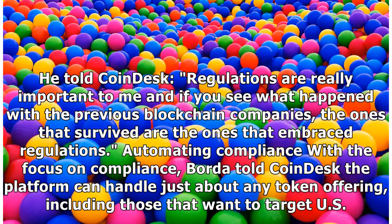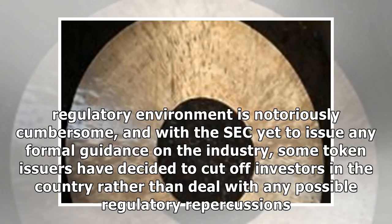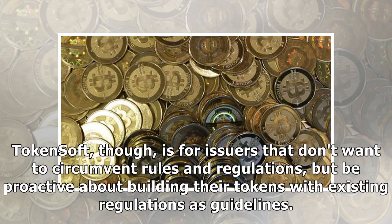The platform can handle offerings including those that want to target U.S. customers — they just have to follow the rules. The U.S. regulatory environment is notoriously cumbersome, and with the SEC yet to issue any formal guidance on the industry, some token issuers have decided to cut off investors in the country rather than deal with any possible regulatory repercussions. TokenSoft, though, is for issuers that don't want to circumvent rules and regulations, but be proactive about building their tokens with existing regulations as guidelines.